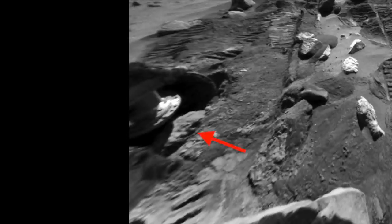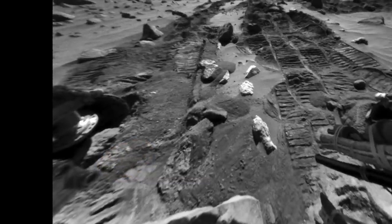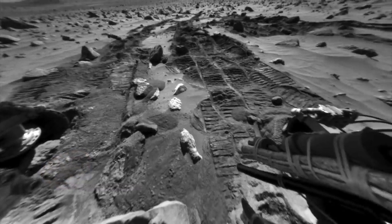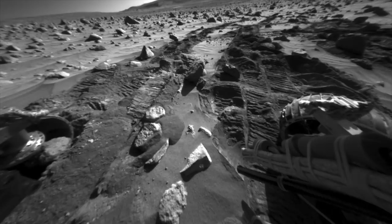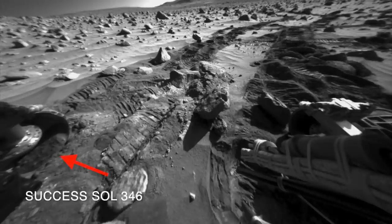The rover drivers called it a potato-sized rock in their report, and the name has stuck for such a rock ever since. After trying out some different maneuvers, the rover drivers found that backing out of the thickest sand and rotating the rover a bit freed the potato from the wheel.